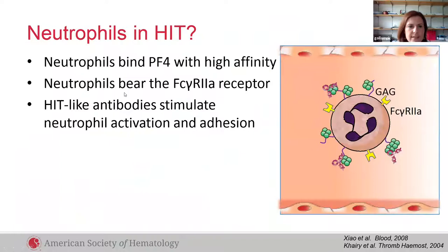So why neutrophils in HIT? Neutrophils bind PF4 with high affinity. Neutrophils also bear the Fc gamma R2A receptor, and HIT-like antibodies have been known to stimulate neutrophil activation and adhesion.